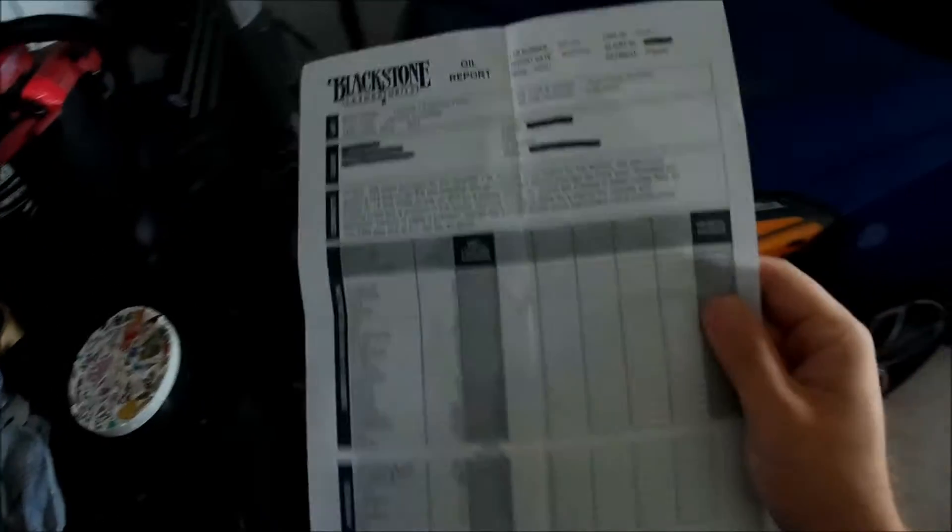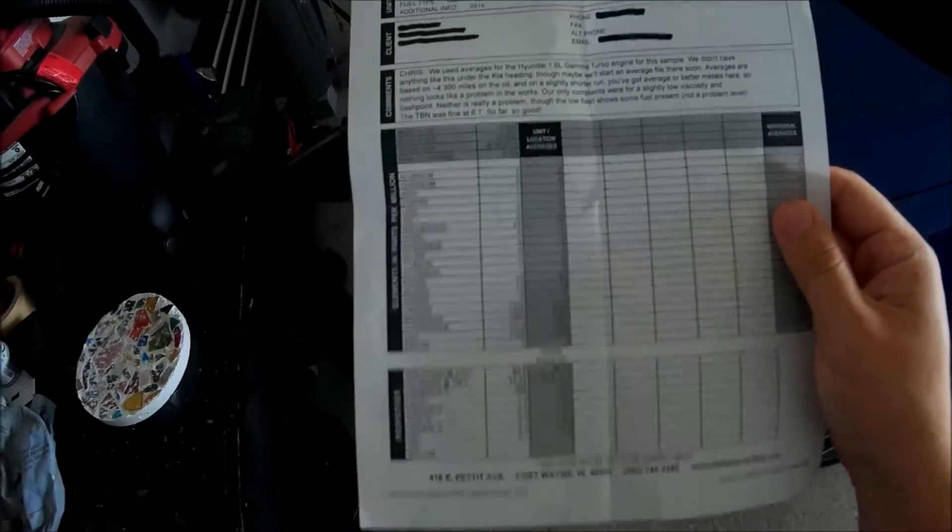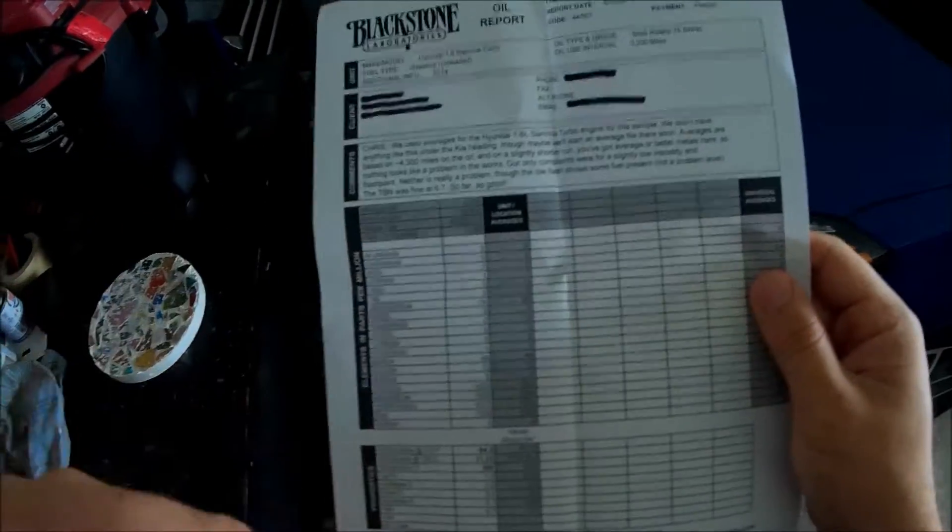When I look at the specs online comparing to the 0W40 Mobil 1 European oil, the flash point for the Rotella is about 10 to 15 degrees higher, depending on who posts up the results.